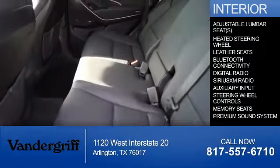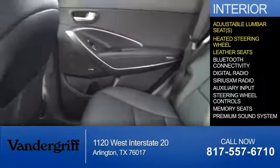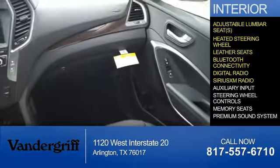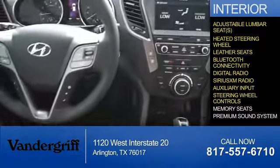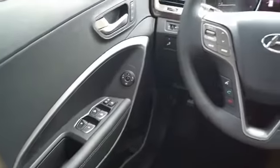Inside you'll find adjustable lumbar seats, heated steering wheel, leather seats, Bluetooth connectivity, digital radio, Sirius XM satellite radio, auxiliary input, steering wheel controls, memory seats, a premium sound system — great quality at a great price.